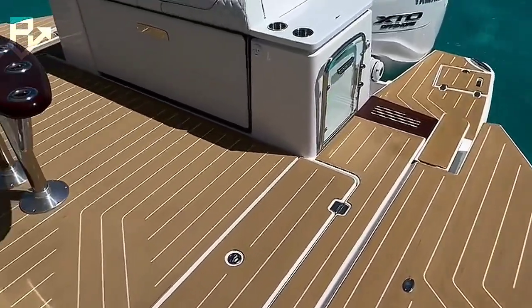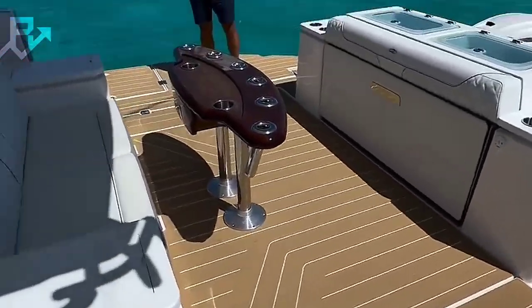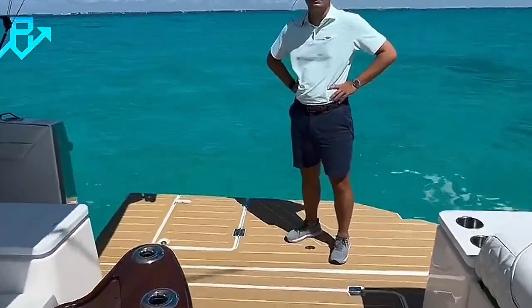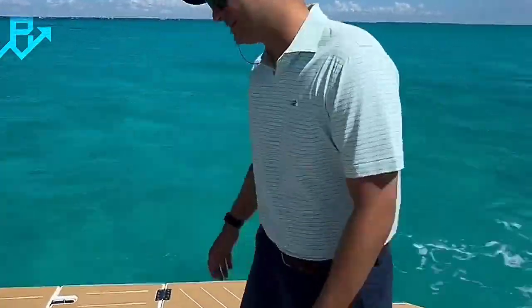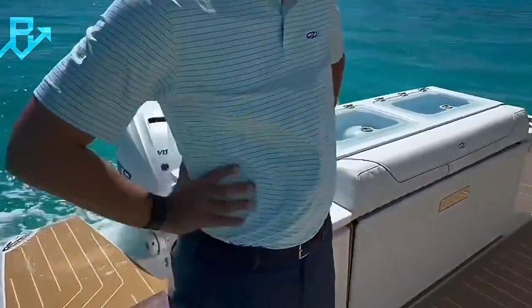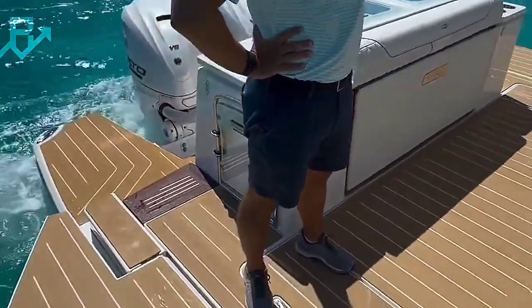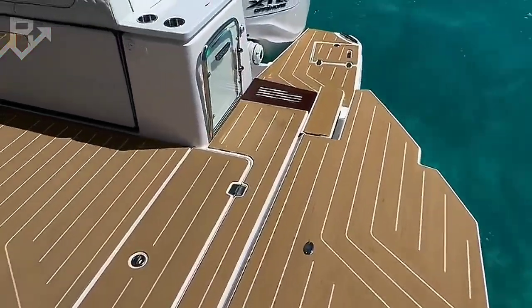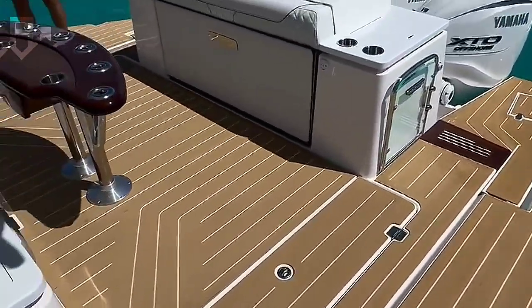This ingenious design dramatically redefines the yacht's functionality and practicality. The footage highlights how the spacious rear deck provides seamless access to the water, making it ideal for a range of activities such as swimming, launching smaller boats, or hosting on-deck gatherings. The mechanism of the opening appears both sleek and robust, suggesting that practicality hasn't been compromised for aesthetic appeal.